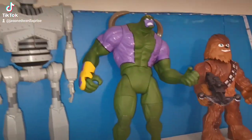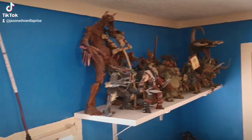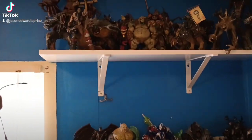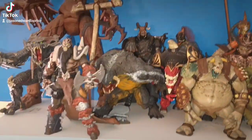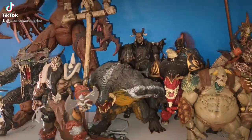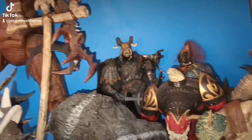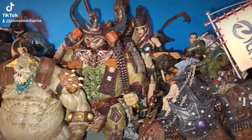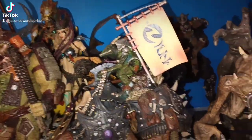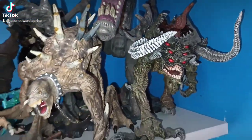Here's some Spawn figures up here. This is not my entire Spawn collection — I have half of my other Spawn collection in totes. Some of them I'm selling off because I'm just kind of parting ways with them. But these are some of my favorite Spawn figures; these are the only retro figs I have out on display. These are mostly Dark Ages Spawn figures right here. Love that Malebolgia.